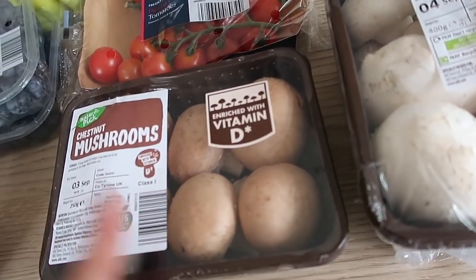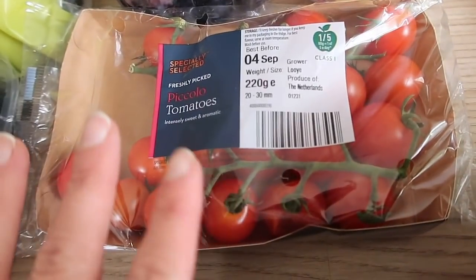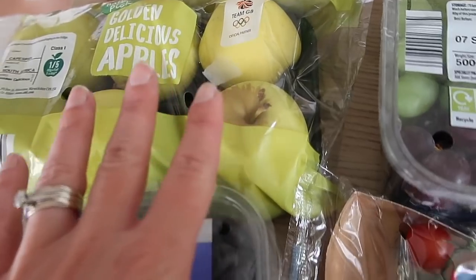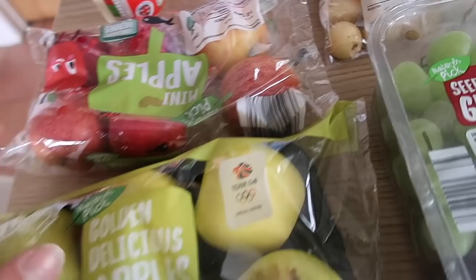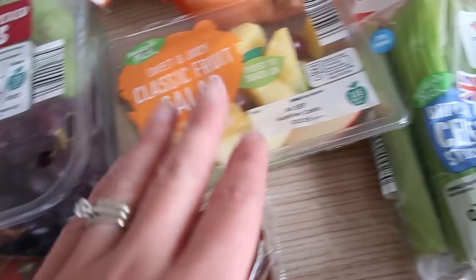The recipes I'm doing this week call for mushrooms, so I got chestnut mushrooms and some closed cup white mushrooms. I've got some tomatoes, some golden delicious apples which are my absolute favorite — I take one to work and basically eat an apple a day. The kids have been loving the mini apples; there's less waste and even Miles can eat one.